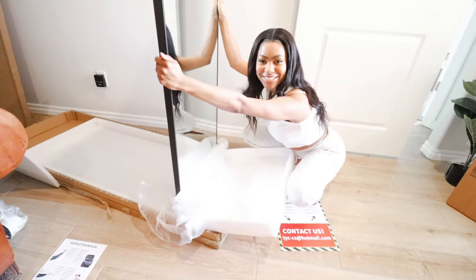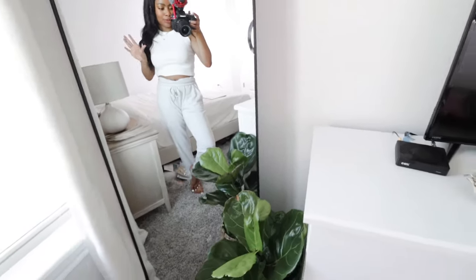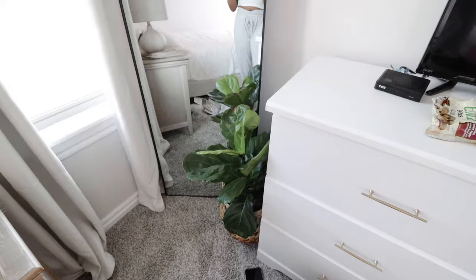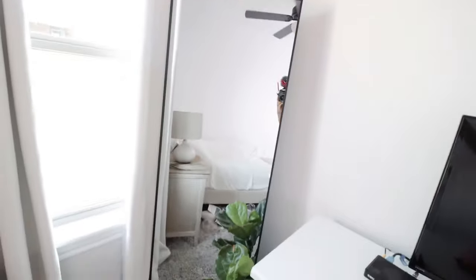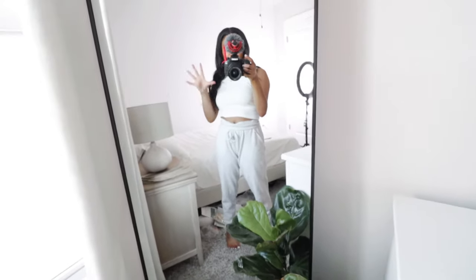Okay guys, she is shatter-free! So I need your guys' opinion on the mirror situation. Ignore the mess. But okay, so this was the original location plan for the mirror — I wanted it to be facing the corner with the plant in front of it and against the window here. But just at first glance, I feel like it looks weird. Let me know in the comments if it should go how it is here or if it should go over here on this wall in front of my bed.